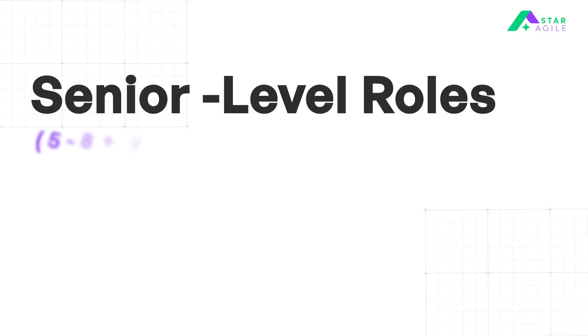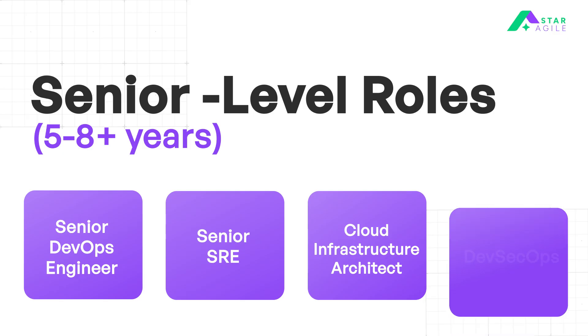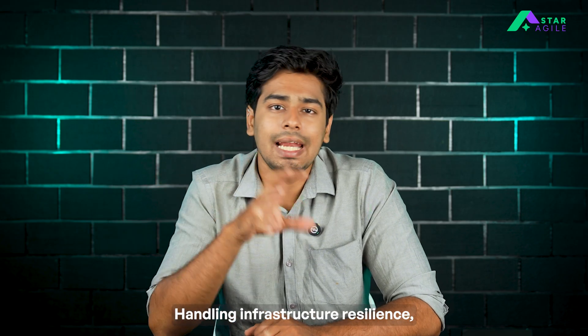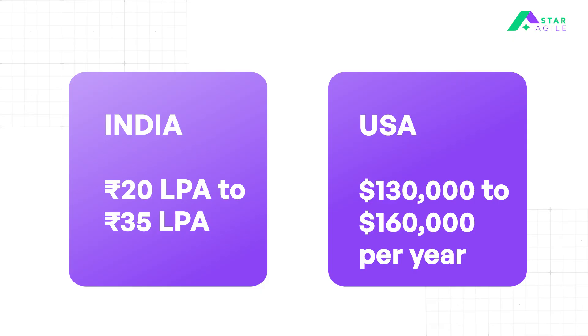Moving to 5 to 8 years of experience at a senior level, you can land roles like Senior DevOps Engineer, Senior SRE, Cloud Infrastructure Architect, and DevSecOps Engineer. Here you'll be mentoring junior team members, handling infrastructure resilience, and disaster recovery. In India, your salary ranges from 20 to 35 LPA. And in the US, you can earn around $130,000 to $160,000 per year.